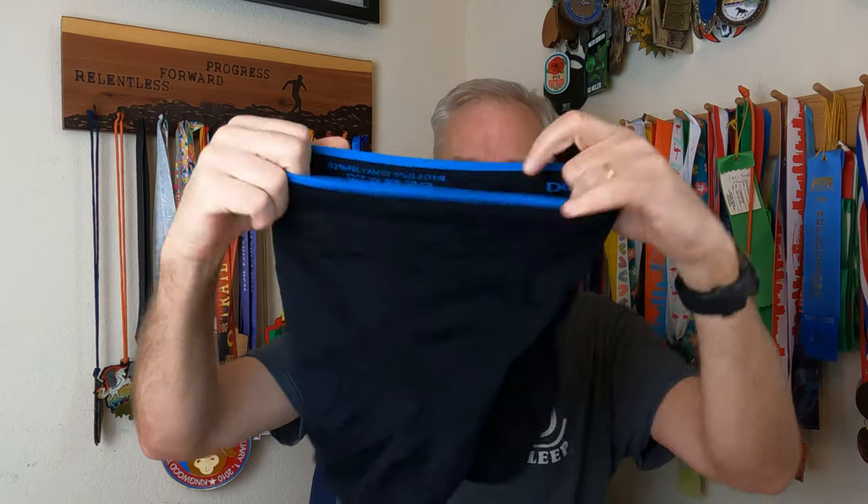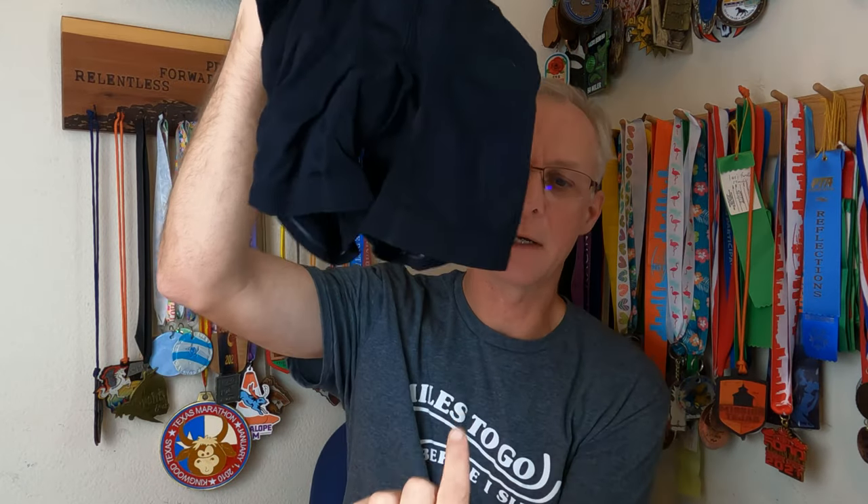I wasn't sure what to think of them, but I decided to give them a try. I've actually ordered two different styles: the Runderwear briefs, which are very short, and the shorter boxer style. They also sell a longer one.